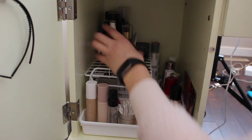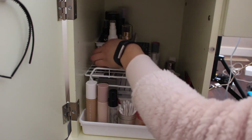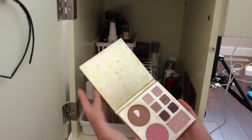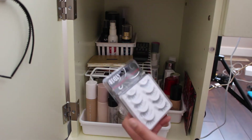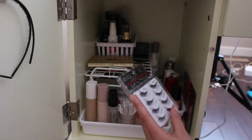Underneath the tray I have all my false lashes. On top here I just have a candle lid so I can mix stuff on it, like if I want to mix foundations. I have this old Tarte makeup palette — I love the bronzer in this, I used to use it all the time so I pulled it out just to use it a little bit more.